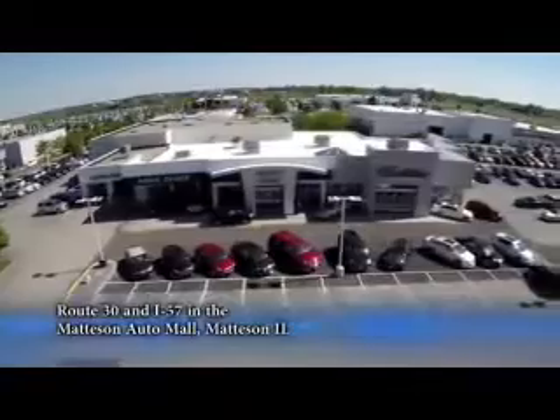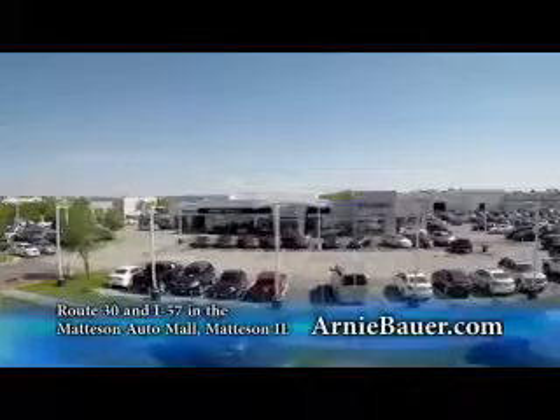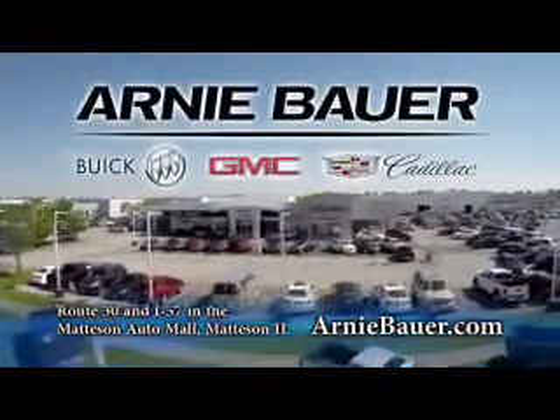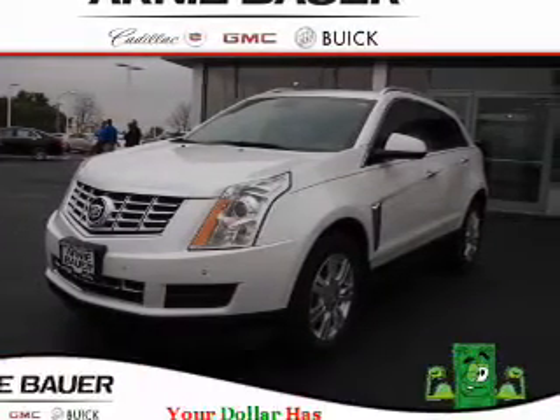The area's finest new and used cars, brought to you by Arnie Bauer Buick GMC Cadillac in the Mattson Auto Mall and ArnieBauer.com. Your driver has more power at Arnie Bauer. Presenting the 2013 Cadillac SRX.